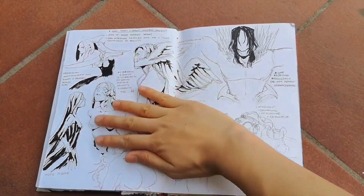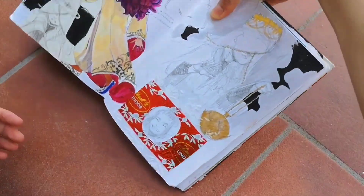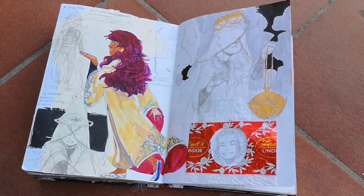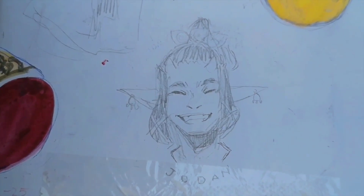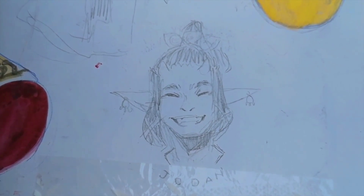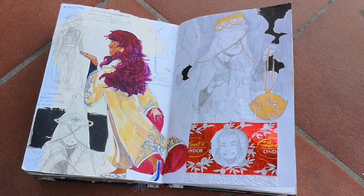Here are some attempts to draw monsters in Claymore style. I love that manga and it's a huge inspiration for monster designs. This page was pretty much a witch character development, inspired by a song. I also drew my boyfriend's DnD character, Jordan, smiling. We make fun of it because he's a pretty serious guy and him smiling is pretty much a cursed image.